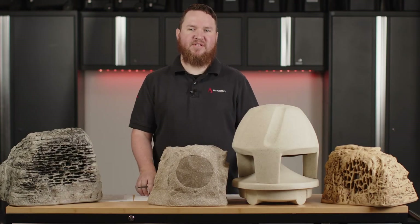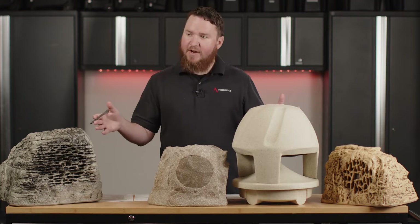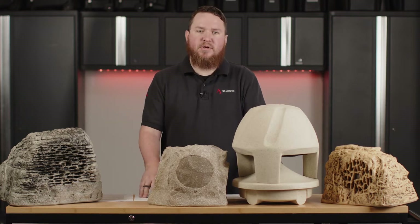Hey everybody, welcome to another Pro Acoustics Tech Talk. I'm Nathan, and today we're going to talk to you all about some of our favorite 70-volt outdoor rock speakers.